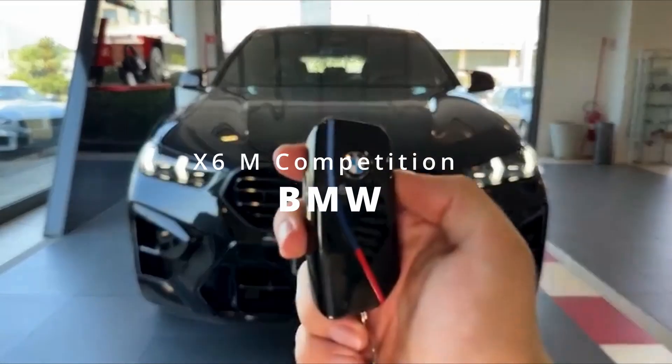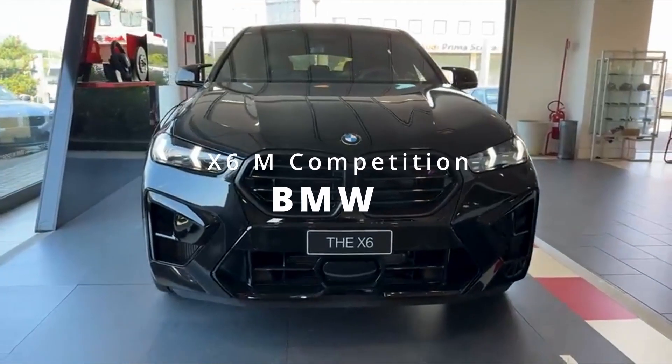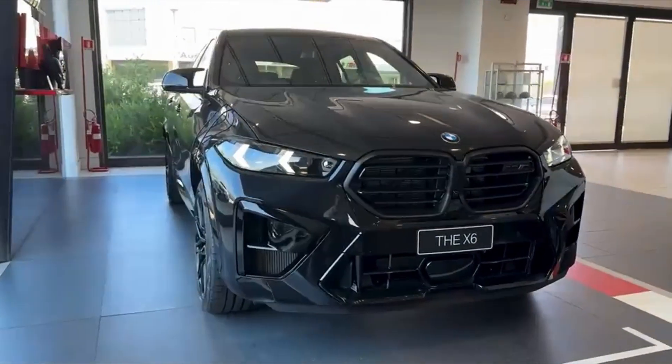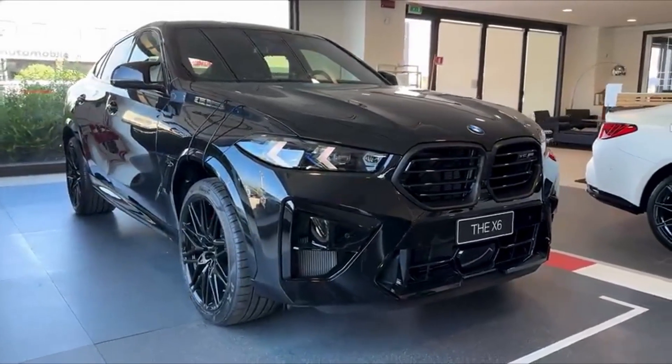Welcome to a world where performance meets luxury, and power is defined not just by numbers, but by the experience. Today, we're introducing you to the BMW X6M Competition, a statement on the road where refined elegance and raw power converge.